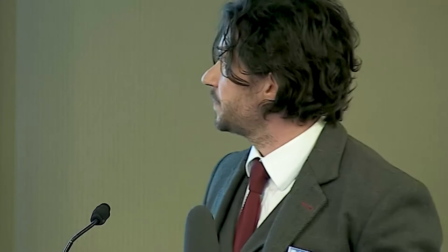Below these values — around 10 milliamps, which we'd calculated — you may get startled, you might not be able to let go, but once the electricity is taken away, you return to normal. The current flow through the trunk was 2.6 milliamps, which would be well below the point at which there are any breathing difficulties or long-term effects. And in the claimant papers, none of those symptoms were actually reported in any of the medical papers. There was no entry and exit point, which is another indication of a large electric shock.